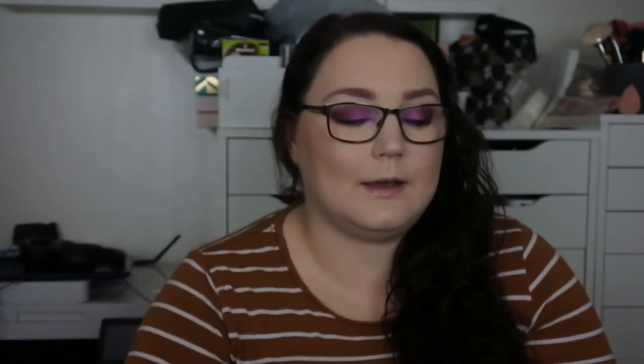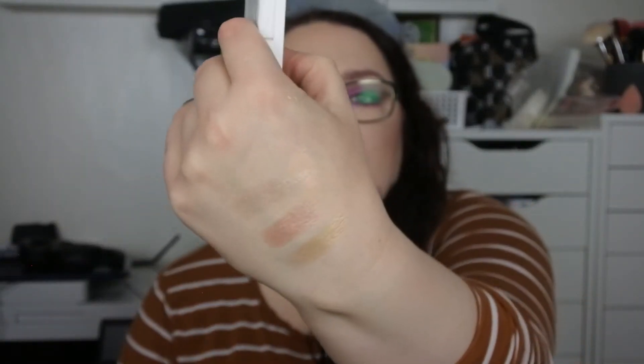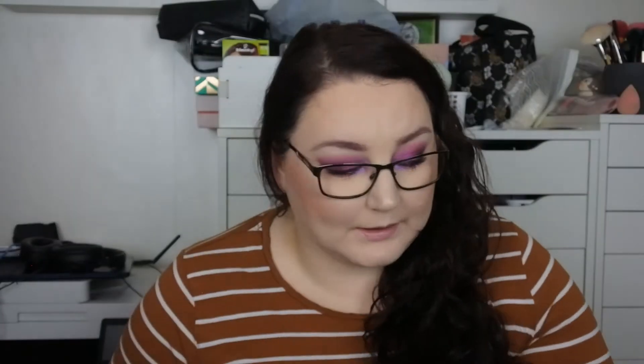Also from Flower Beauty, the last thing from that brand, I bought the Shimmer and Strobe highlighting palette. It comes with a little brush and then three stunning highlights. Let me show you them — there they are, they are truly, truly stunning. I can't wait to actually use them on my face.